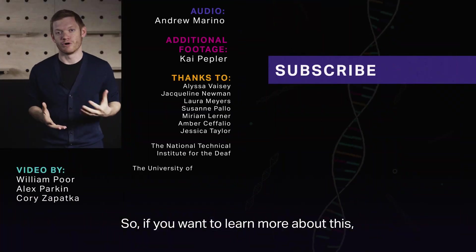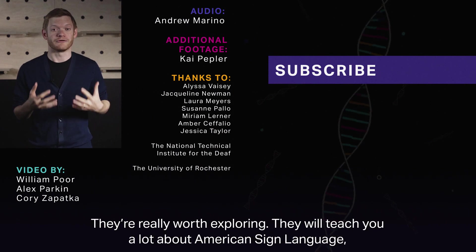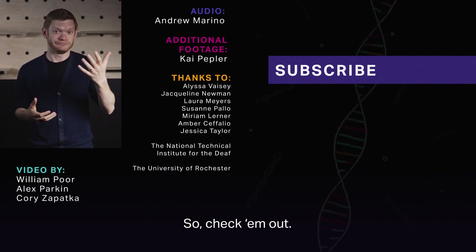If you want to learn more, we put links to a couple of these video dictionaries in the description. They're really worth exploring — they'll teach you a lot about American Sign Language and, honestly, a lot about science too. Check them out. We'll see you next time.